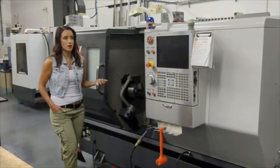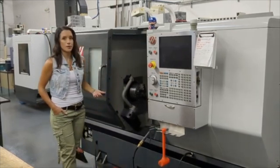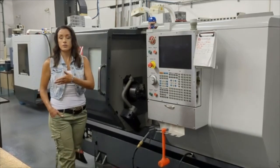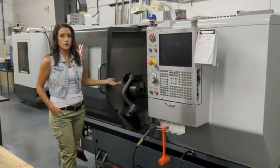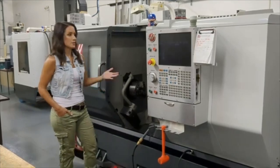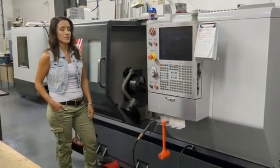Now this is our other lathe, the Haas ST20 — we also call him Captain America. This machine we've had for about 10 years. We like to use this machine for parts that don't actually fit in the collet in our other lathe. So we like to use our 8-inch chuck over here — saves on setup time. If we need to swap them out we definitely will, but we like to keep them set up that way if we can. This machine's been really great — runs really smooth, really easy to operate.